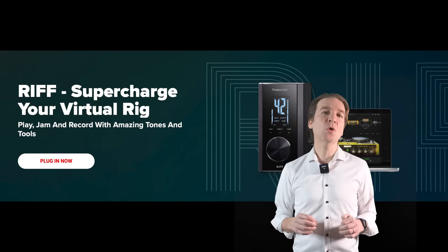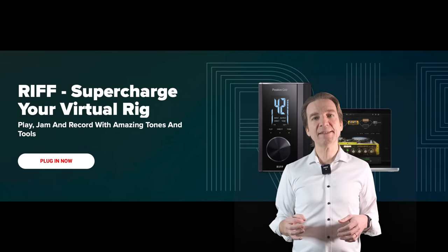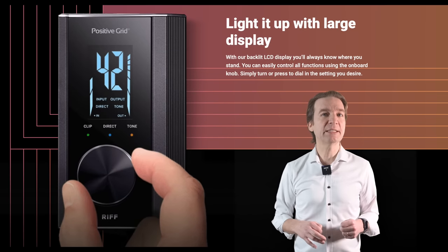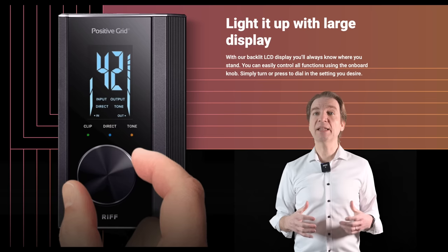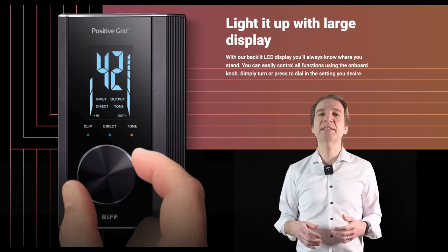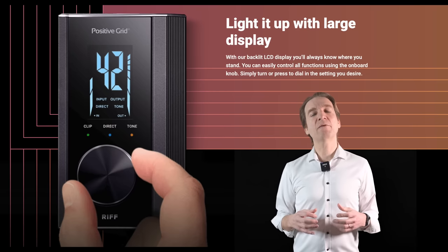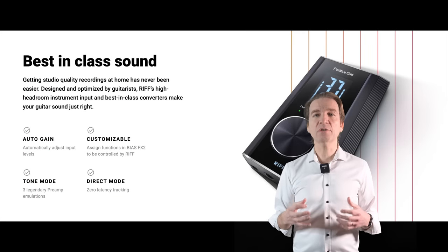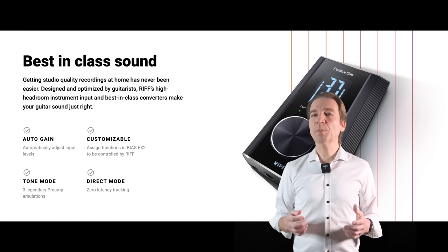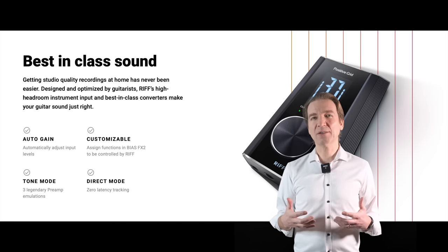Positive Grid has announced a new audio interface called the Riff, aimed specifically at guitar players. It's a portable USB audio interface with a sampling rate of 24-bit / 96 kHz and a dynamic range of 114 dB. It has a guitar input, a headphone output, a standard quarter-inch out, and a USB connection — which unfortunately seems not to be Type-C, a bit of a bummer. It has a backlit LCD display, a knob to control the main functions of the Bias software, an auto-gain function, and a direct mode for zero-latency tracking. Its price is $99.